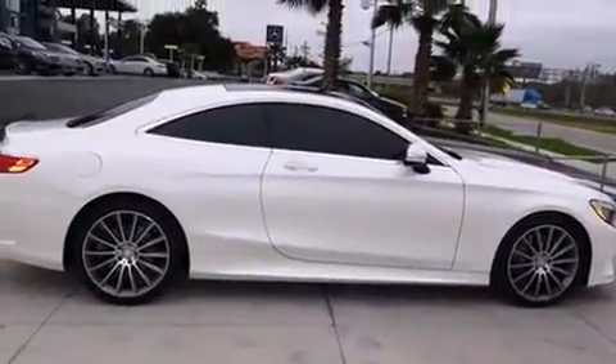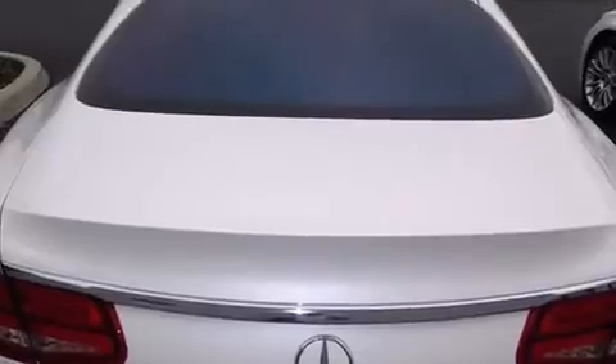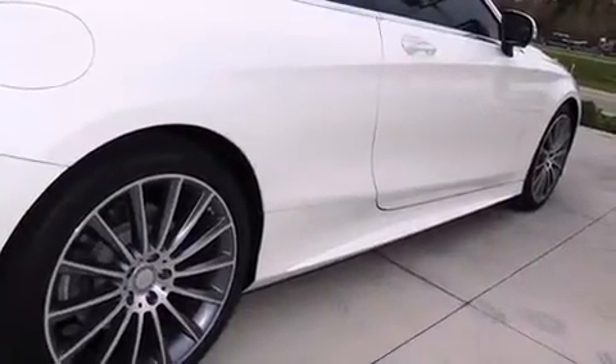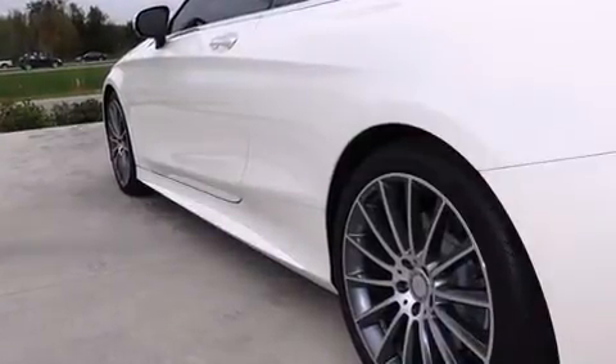Mercedes-Benz prioritized handling and performance with features such as power trunk closing assist, adjustable headrests in all seating positions, a built-in garage door transmitter, automatic dimming door mirrors, heated and ventilated seats, rain-sensing wipers, and power seats.